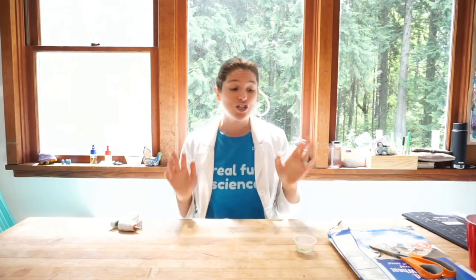Today we're going to put on our entomologist hats. We're going to learn about the study of bugs and how we study bugs as we develop a really fun experiment to do.